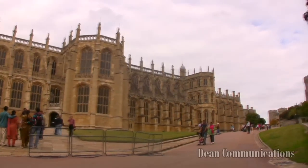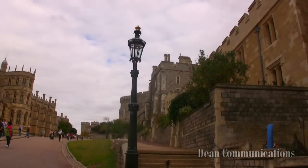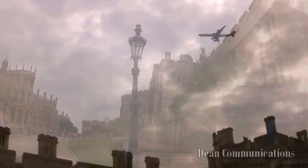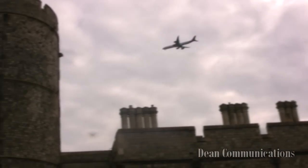This edition of Time to Travel goes to Windsor Castle. Windsor Castle is located 21 miles west of London and about 6 miles from Heathrow Airport, which explains the sight and sound of inbound aircraft.